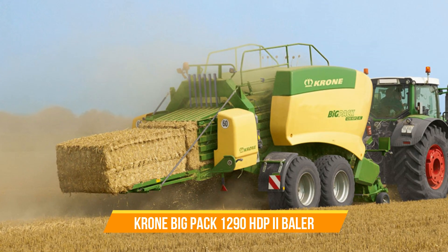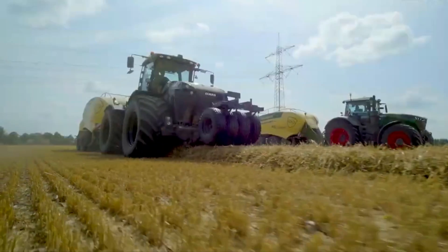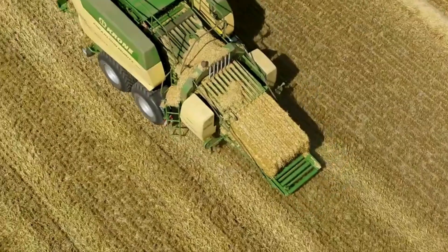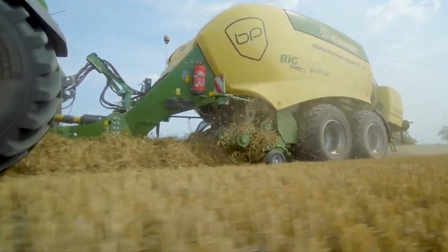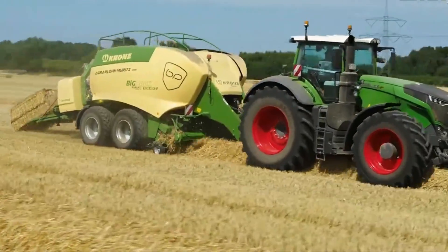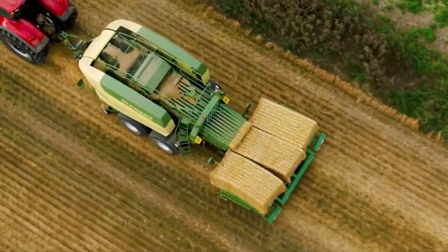Number seventeen: KRONE Big Pack 1290 HDP II Baler. This high-capacity baler, equipped with eight double knotters, produces up to 70 percent higher throughputs or up to 10 percent higher densities than its predecessor. Unique features such as the variable filling system, multi-bale system, and the camless EasyFlow pickup ensure optimal performance under various conditions. The combination of speed, density, and versatility makes it a game changer whether you're dealing with straw, hay, or silage.